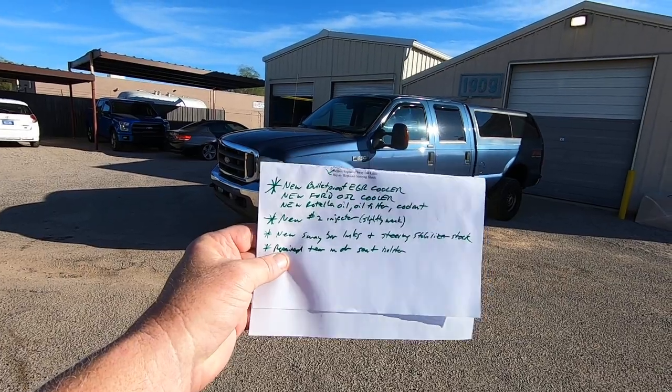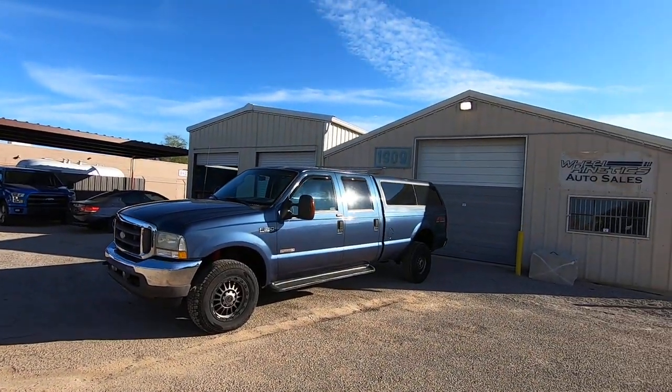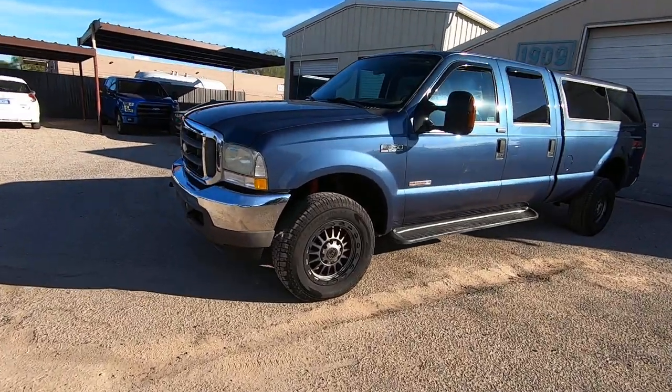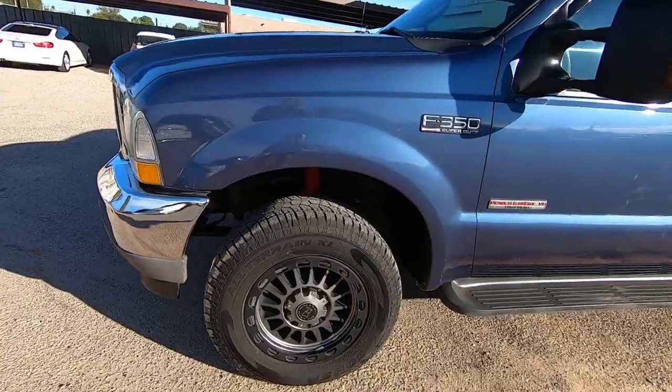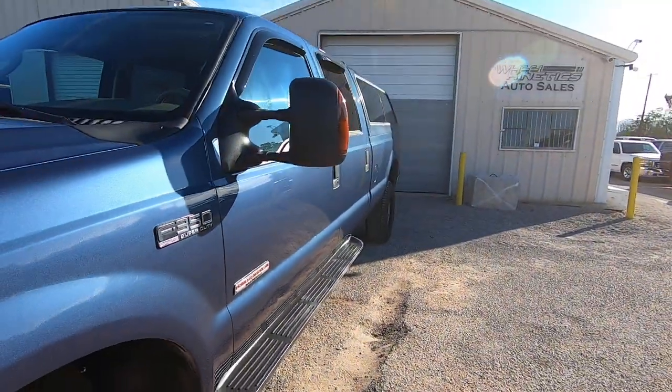We repaired a tear in the driver's seat. The only issue this thing has — because it's from sunny California — is some fade on the hood and on the roof. I don't think that's going to matter, but if it does, you could probably get it fixed for $800 or $900 for the roof and the hood if you cared. I wouldn't.